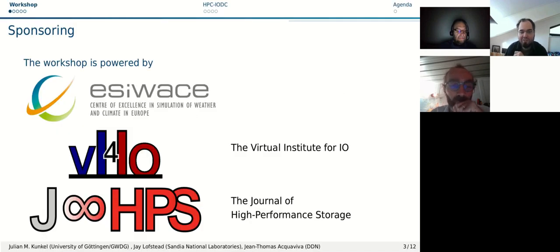This workshop is personally one of the highlights of the year for me, which I'll explain in a moment. This workshop is supported by EasyWays, the Center of Excellence in Simulation of Weather and Climate in Europe, the Virtual Institute for IO, and the new Journal of High Performance Storage, JHPS.